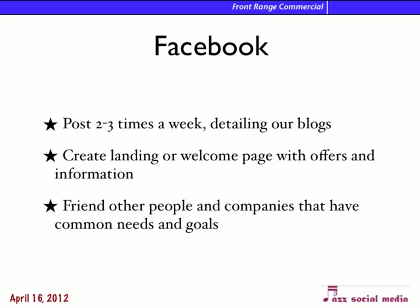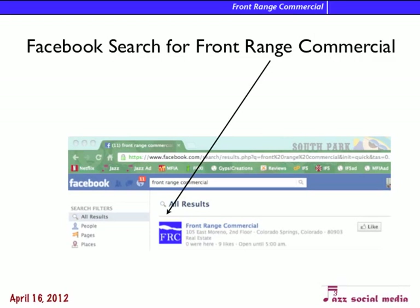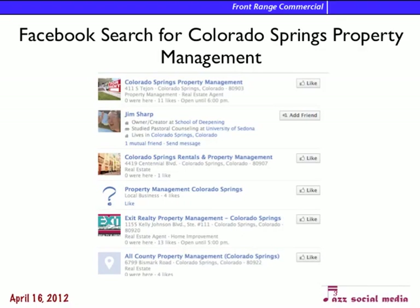Facebook — you want to post two to three times a week, detailing the blog that we can add with your property listings, land listings, news, and any information you have. I'll create a landing or welcome page with offers and information that will keep people coming back, and we want to friend other people and companies with common needs and goals. In my Facebook search for Front Range Commercial, I found you right away, which is really good. But if I searched for 'Colorado Springs Property Management,' you didn't come up, so we need to fill your Facebook profile with words that help people find you when they don't know your name yet.